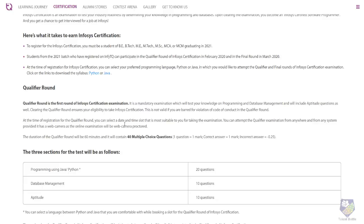This is the first time the Infosys NFTQ platform has introduced these two rounds. Last time there was only one final round. This time they are taking a screening test — the qualifier round — first. If you pass that, you can enter the final round.